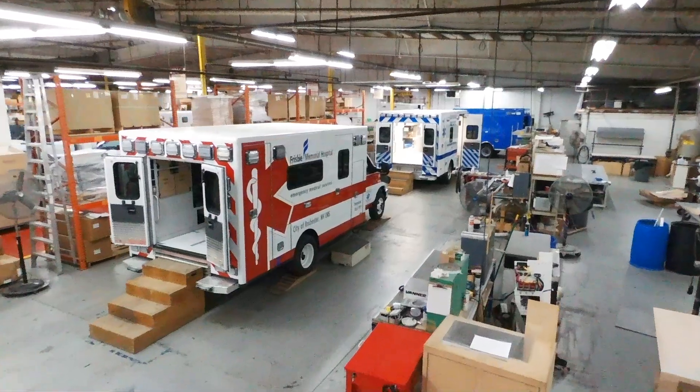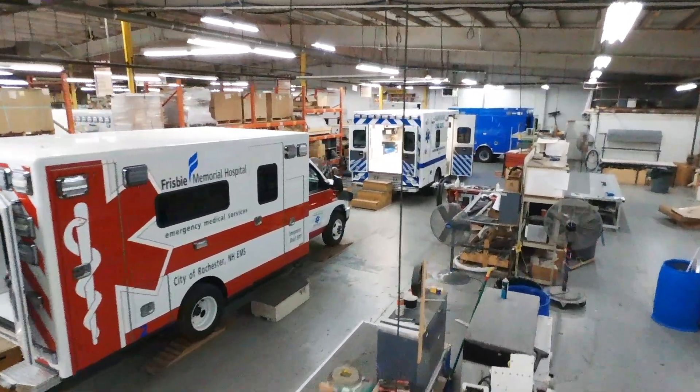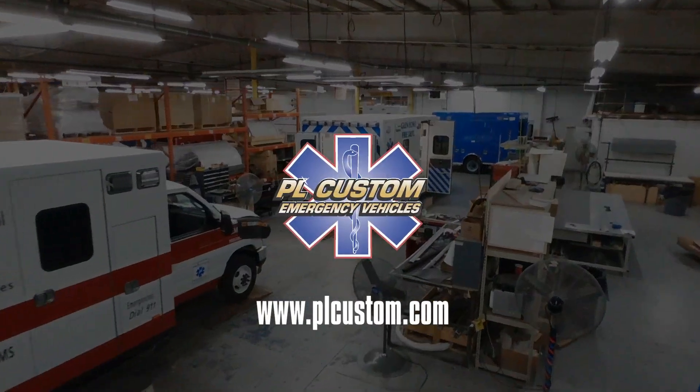Stay tuned for more videos detailing the rest of the ambulance line stages. Thanks for watching.